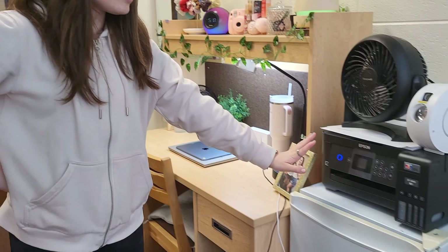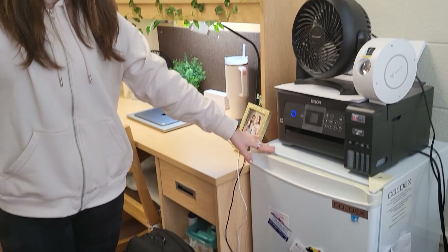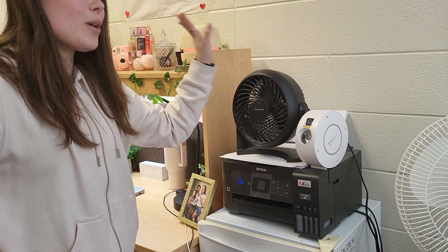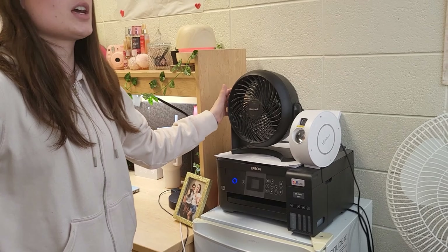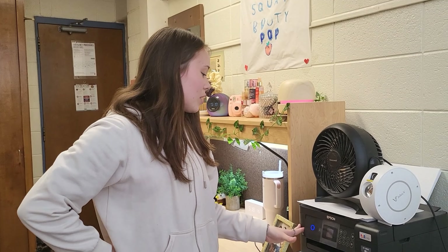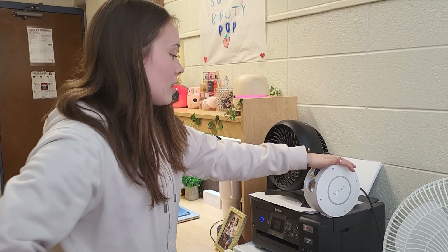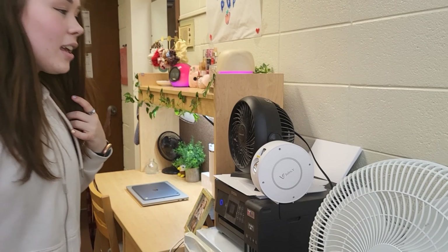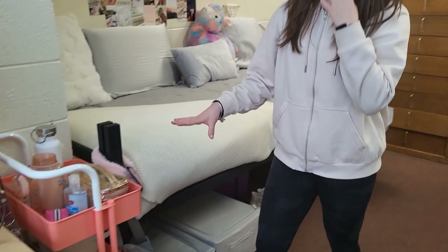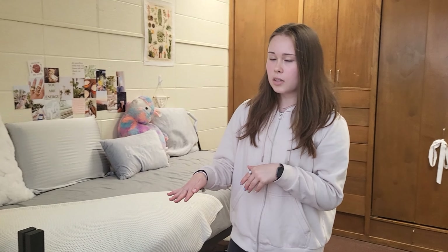Beside my desk is our mini fridge that my roommate and I share. On the top we have a fan — this fan was already in the room for us, which is super nice. We do have a lot more fans because it gets so hot and our specific dorm doesn't have air conditioning. There's also a printer which Maya brought — thank you Maya — and one of those starlight projectors which is super pretty. Beside my desk I also have this little rolling cart which serves as a bedside table; with three tiers you can really organize it well.